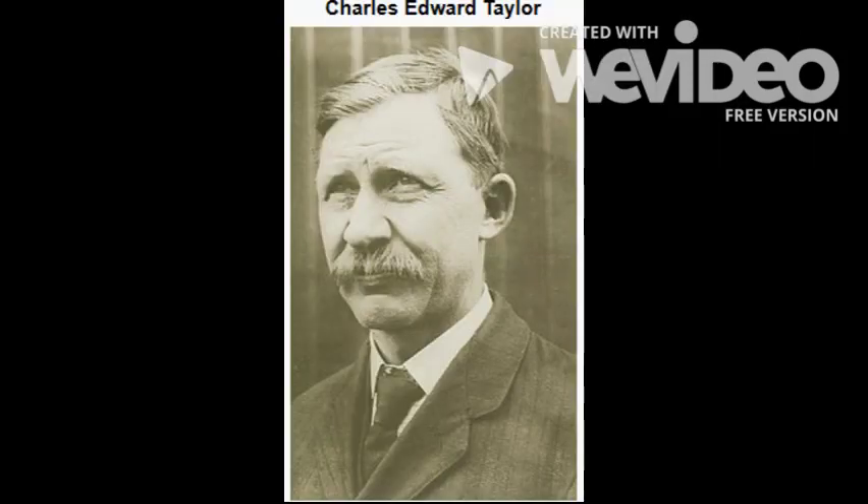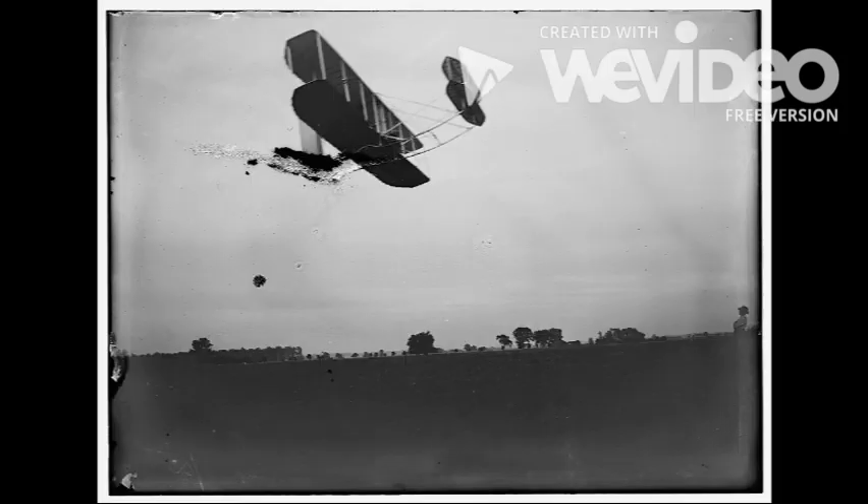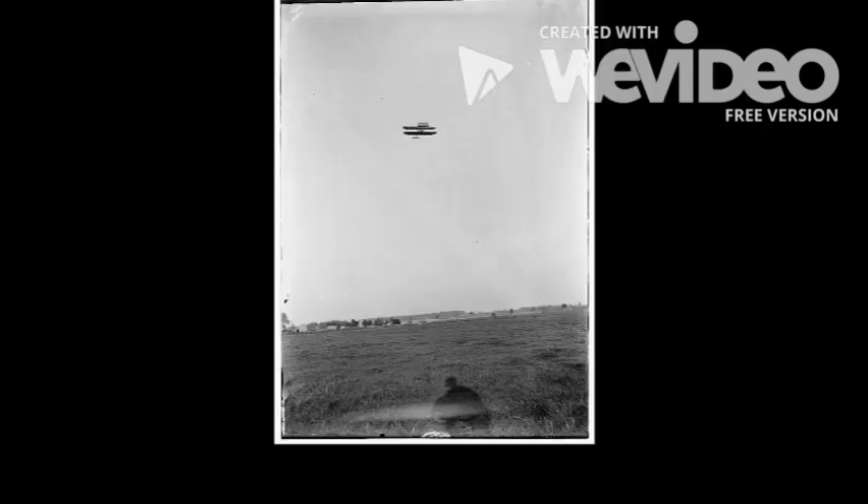To overcome lift, the brothers turned to Charlie Taylor, a mechanic working in their shop, tasked to build a brand new lightweight engine. In six weeks, Charlie built a prototype engine made out of aluminum, uncommon for the time, but proved to be successful. With the success of equating lift and drag, their three axes control, and a brand new engine, the Wright brothers were finally able to get their airplane, the Wright Flyer 3, off of the ground and flying longer distances than any plane before.